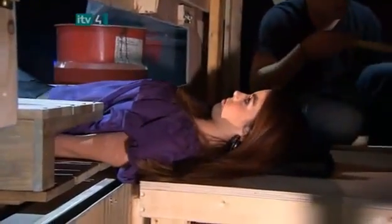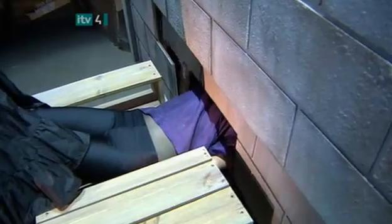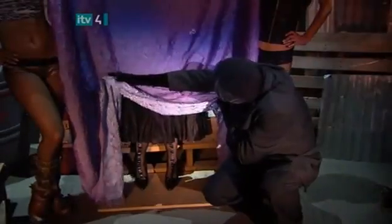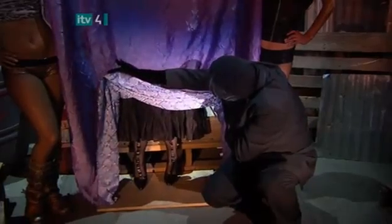The next secret is that there is a false panel in the wall. A stagehand behind the wall removes the panel so the girl can lie back and out of sight. Then a matching panel with a small cutout for her body is replaced, making the wall look solid. This allows her legs to be in view of the audience while her body has vanished.